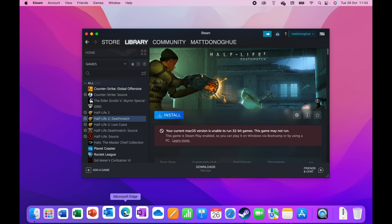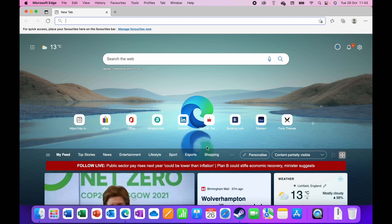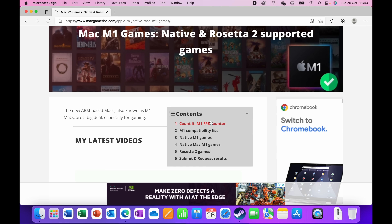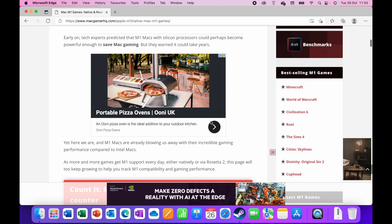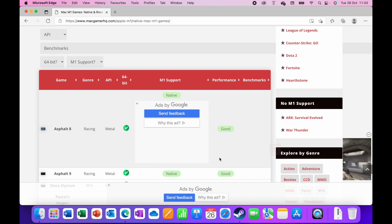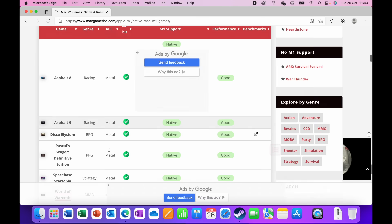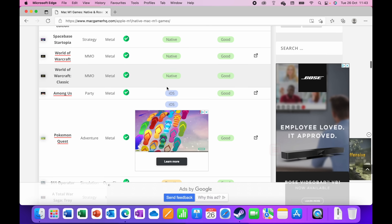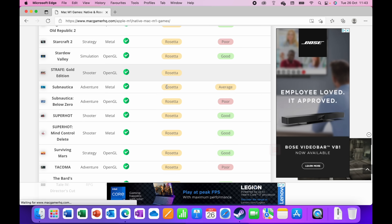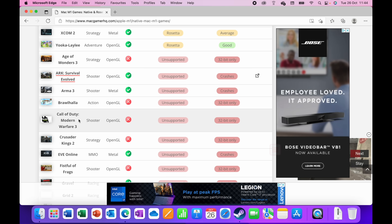I wanted to show you natively on macOS some games running. There are a lot of great games I'd love to test — Grand Theft Auto 5, Red Dead Redemption 2 — but they're just not compatible with Apple Silicon unless you do some jiggery-pokery, install Parallels, or even CrossOver. You can go to a website that shows you all the apps with M1 support — whether running on Metal, Rosetta, or native. Scrolling down, you can see some that are completely unsupported, like Call of Duty: Modern Warfare 3.